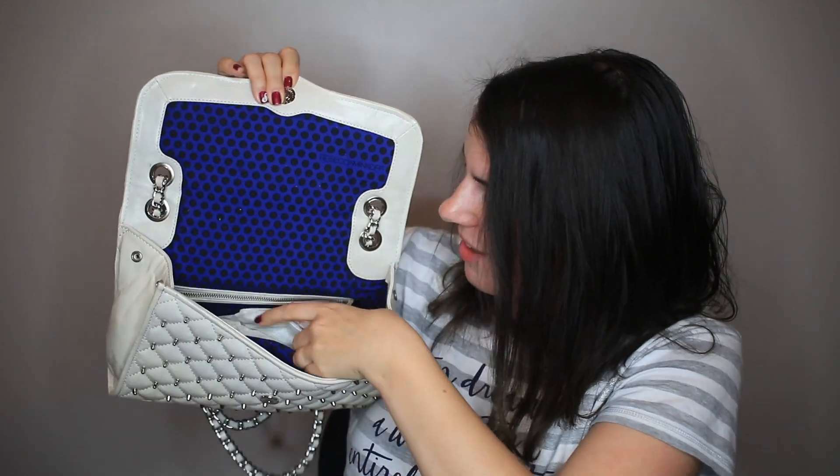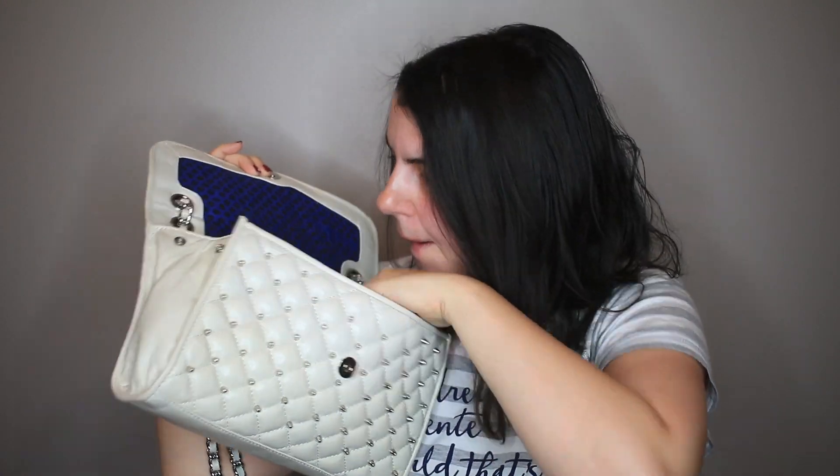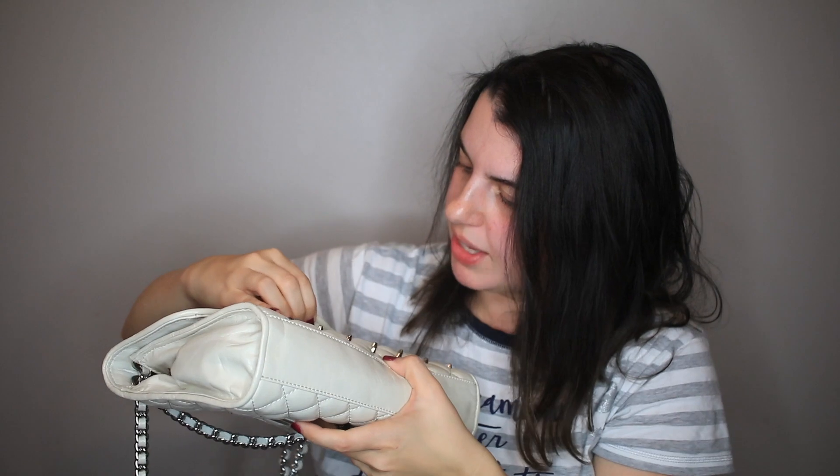Next I got a Rebecca Minkoff bag. This is one where you can pull the chain to make it longer, or if you want it to be more of a shoulder bag, you can have it be shorter. It's got studs all over it and it says Rebecca Minkoff on the back. It has the dust bag and the paper inside, so I believe it is new without tags. I'm pretty confident in the style so we'll see how that does.